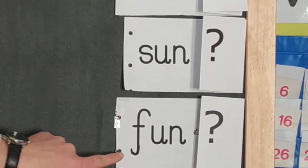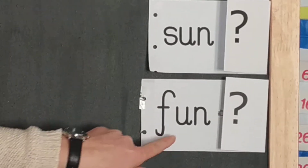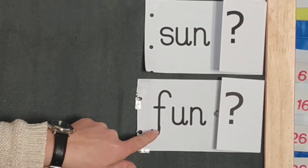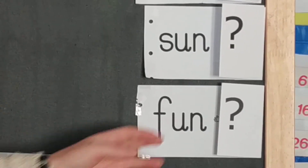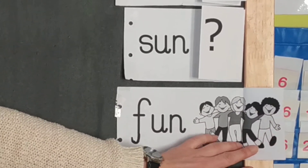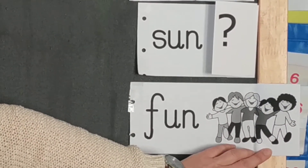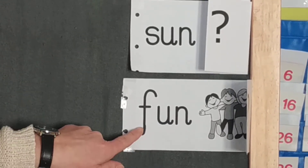The following word begins with the sound f-u-n. Fun. It's a situation in which you are having a great time with your friends, or with your family or with your toys. That is when you're having fun.